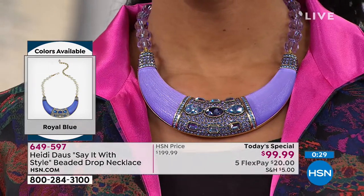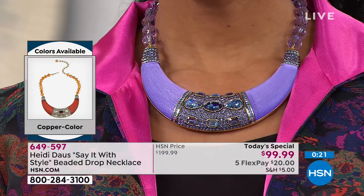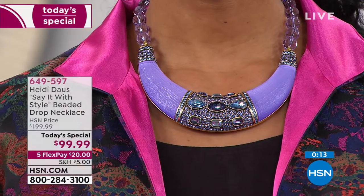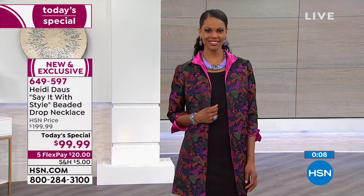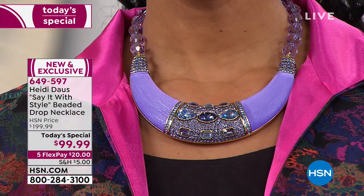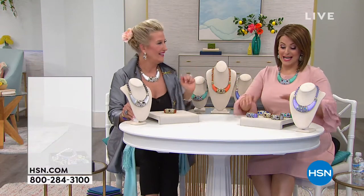Treat yourself today — all colors available. Item 649-597, it's a $20 bill. We're going to focus on the matching pieces as well, because we never order that much of the matching pieces, so these are going to be the first to go. Big statement, easy to wear — whether it's jeans and a t-shirt with a denim jacket and sneakers or a great maxi dress for that cruise. Take advantage of that hundred dollars off and treat yourself today.